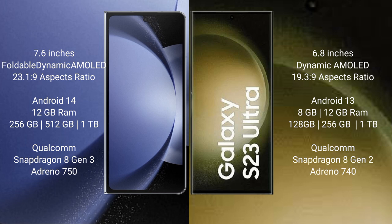Samsung Galaxy Z Fold 6 runs on the Android 14 operating system. Samsung Galaxy S23 Ultra runs on the Android 13 operating system.